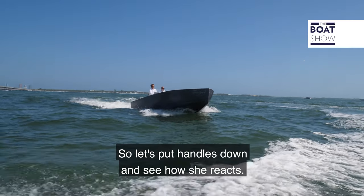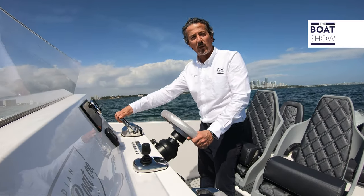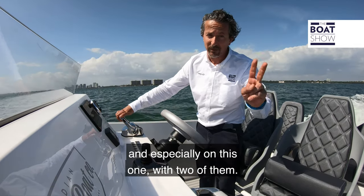So let's put those handles down and see how she reacts. Wow — torque on an electric motor is instant, and especially on this one with two of them.